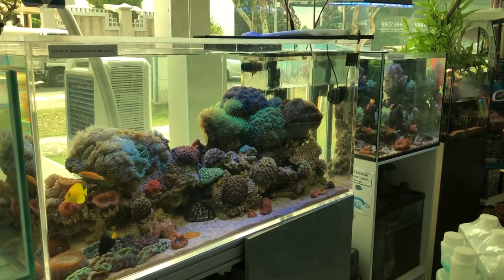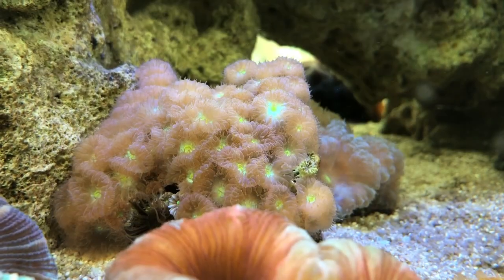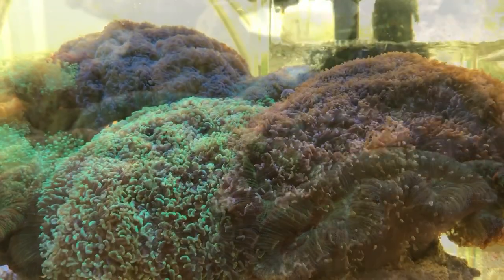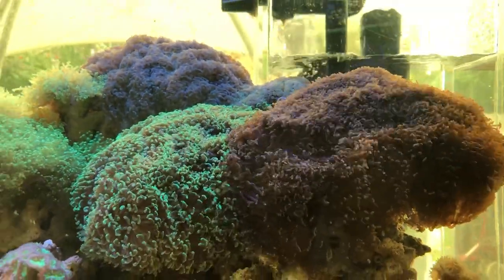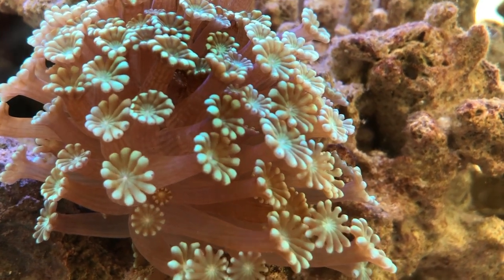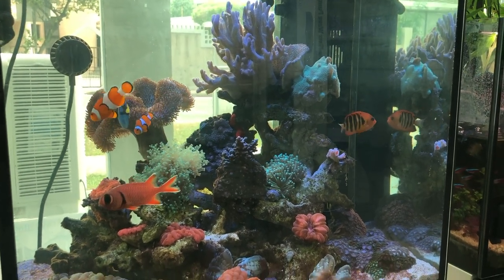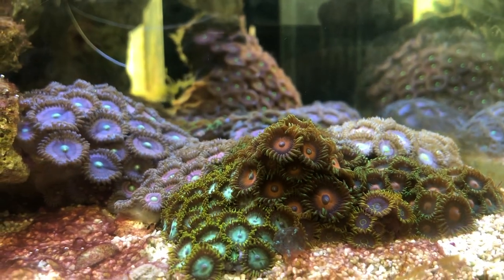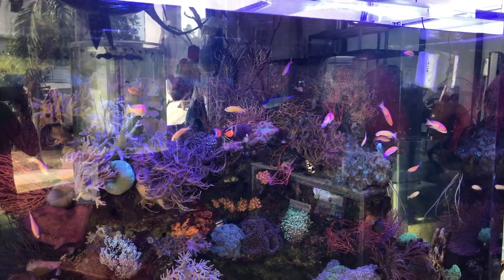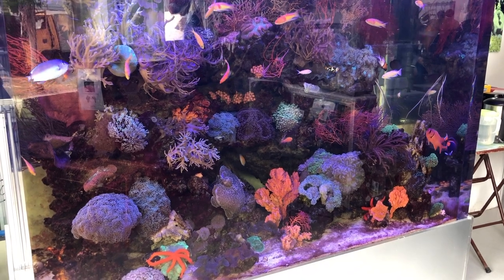For every LFS tour I will definitely showcase their displays as well. Same for SAS — they have a couple of different types of displays going on. I'll bring you guys a tour on their displays in the shop itself. This is one of their larger displays that houses a lot of different large show-size euphyllias and a couple of smaller LPSs. Just right beside it is a smaller tank that houses a pair of clownfish, a flame angelfish, a blue tang, and a soldier fish, with a very nice small little coral garden right below it.